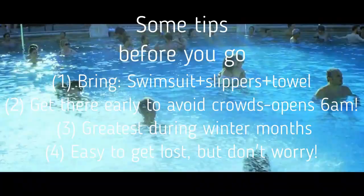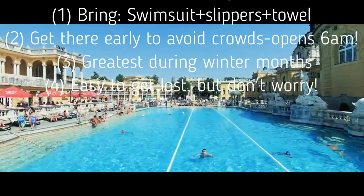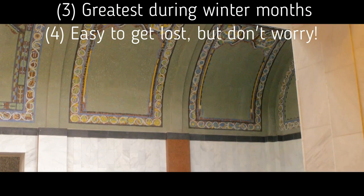Visiting these thermal baths is a year-round activity. But keep in mind that soaking in steaming hot water is probably the best feeling during the winter months. Most bath houses are like labyrinths, so you should expect to get lost in them. But that is part of the experience, isn't it?